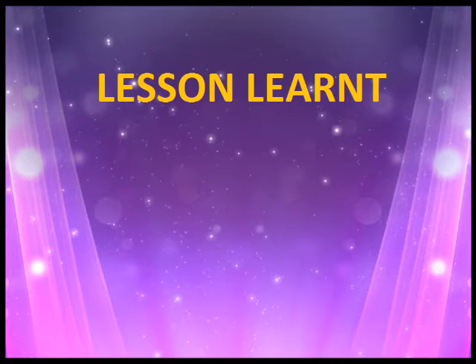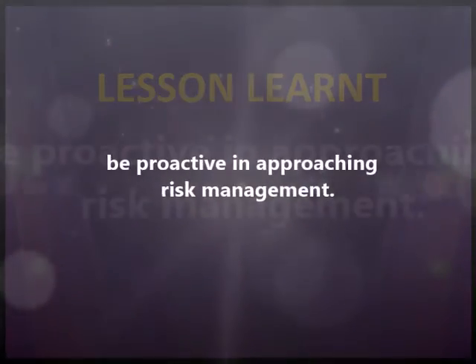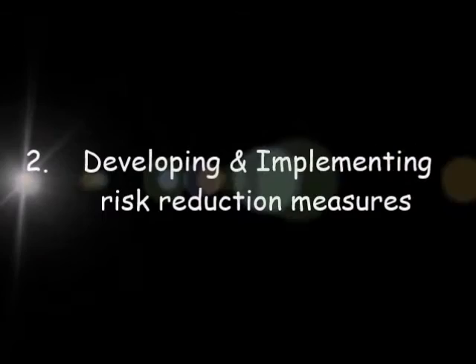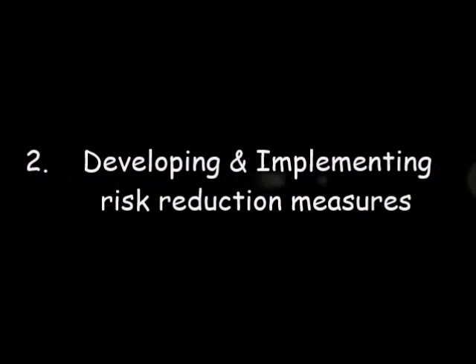From the Engkarpower Plants case study, I have learned to consider the benefits of taking a proactive approach in risk management. Risk management principles include the identification and evaluation of potential risks, which brings forth developing and implementing risk reduction measures.